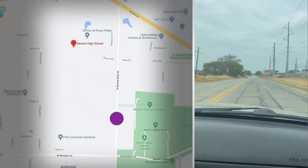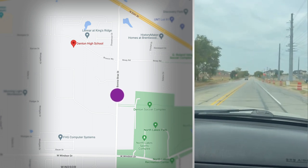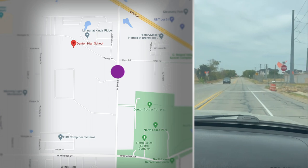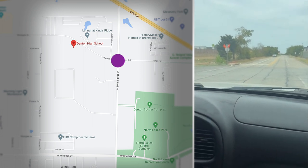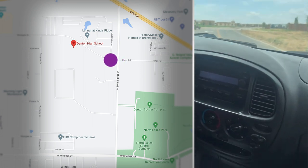This is the intersection of Monte Bray and Bronco Way. Notice the four-way blinking stop sign. You will turn west — northbound turning left — onto Bronco Way.